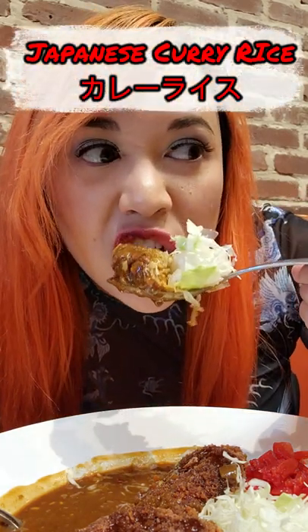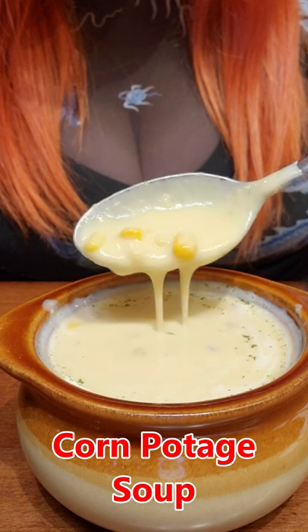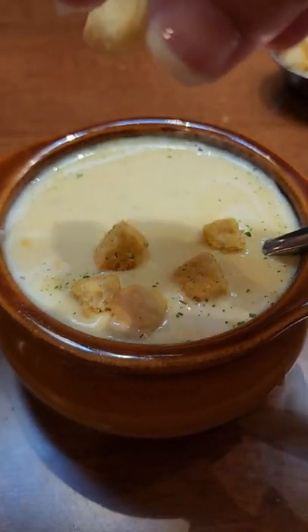If you love Japanese kare-daisu, let's check out Curry Hyuga in Burlingame. Starting with their corn potage soup, this creamy corn soup is a common appetizer in Japanese curry restaurants, and I totally recommend it.